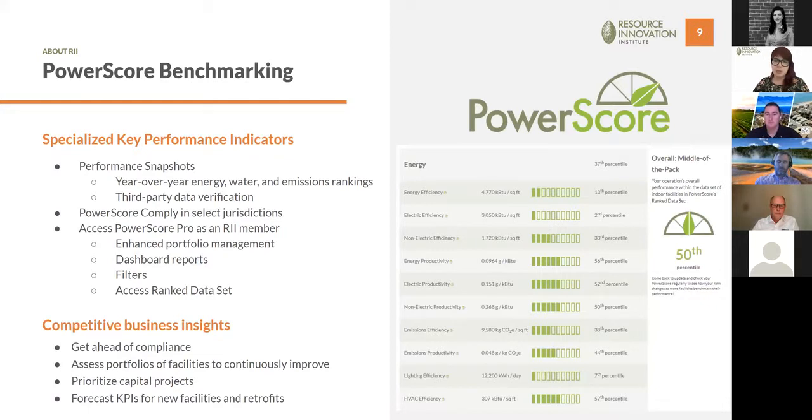Our resource benchmarking platform, PowerScore, is free for cannabis cultivators at cannabispowerscore.org. You can use it to create performance snapshots, check your performance year over year, compare against our ranked dataset of cannabis facilities across the country, get ahead of compliance, assess your portfolio, prioritize projects, and forecast KPIs for new retrofits.